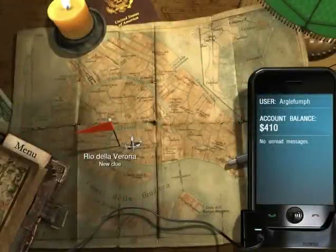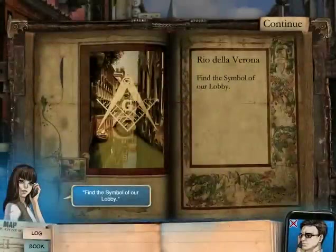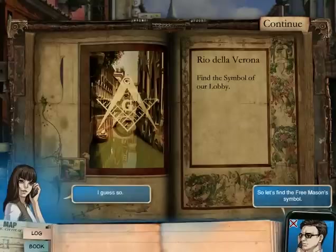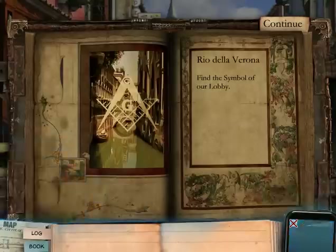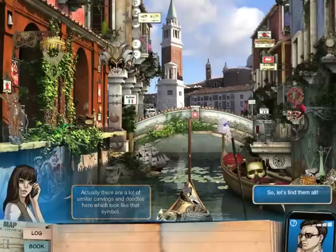What are you waiting for, Zoe? You should hurry up and find the clue. Find the symbol of our lobby. Do they mean Freemasons? I guess so. So let's find the Freemasons symbol. Do you see the Mason symbol? Actually, there are a lot of similar carvings and doodles here which look like that symbol. So let's find them all!